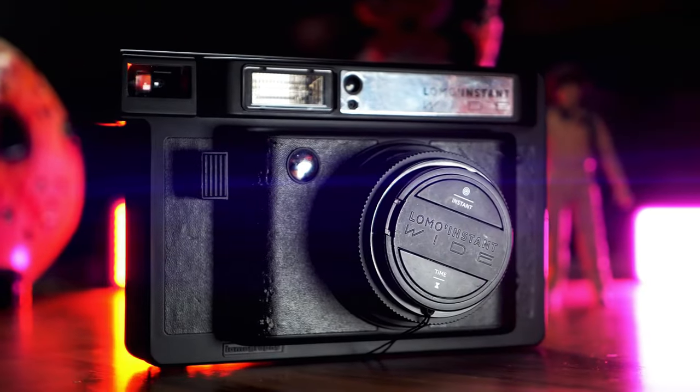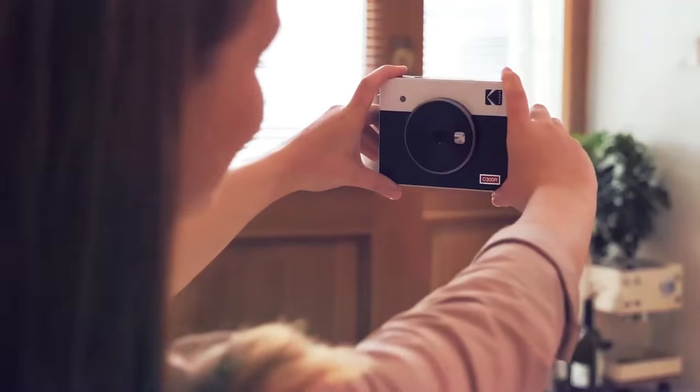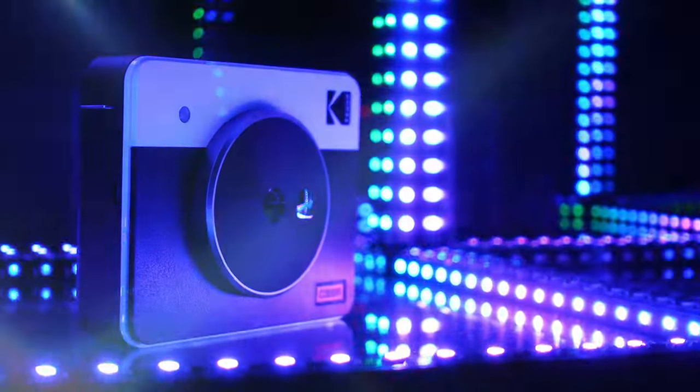Unlock a portal to the past with the best instant cameras of our time. Step into a world where memories are tangible and creativity knows no bounds.